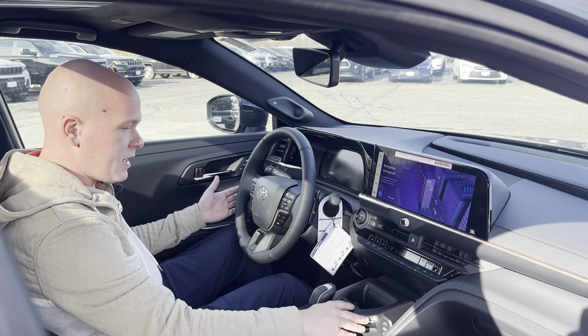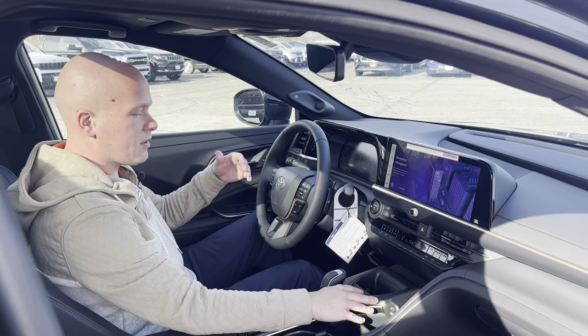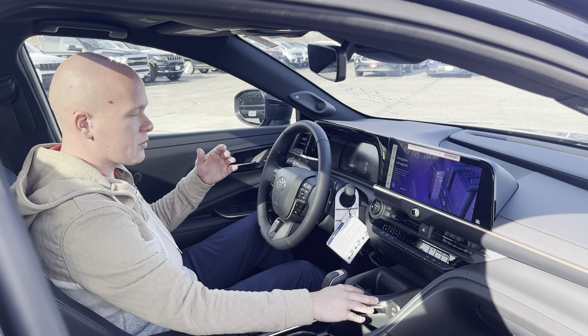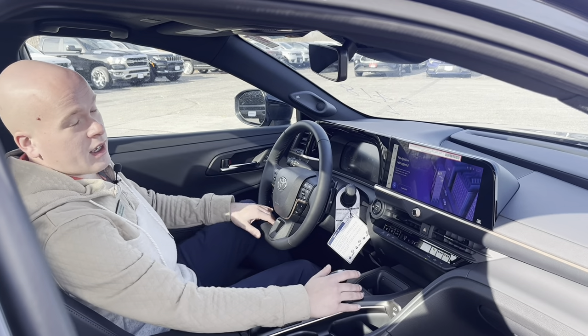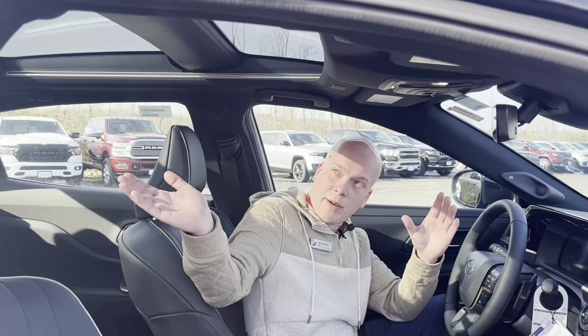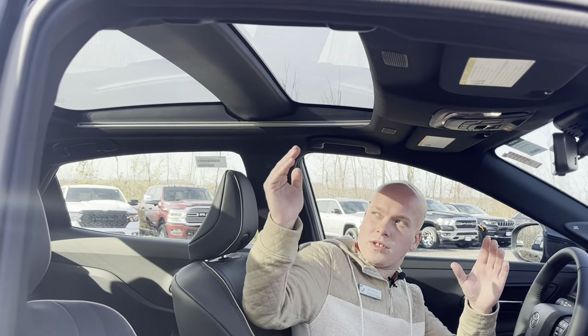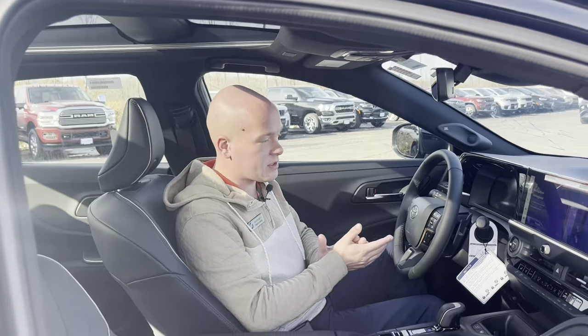You also have parking assist, which came from the Prius. You're able to press this, pull next to a parallel parking spot, it'll detect it, and then it can control the steering for you so you can get into tight spaces nice and easily. One of the first things you're going to notice in here with this Platinum Crown is the giant panoramic sunroof. It spans the whole entire way to the back and lets in a ton of light — almost feels like you are sitting outside.